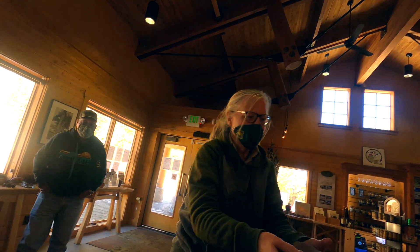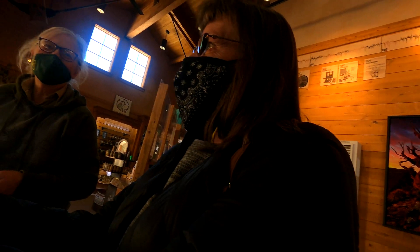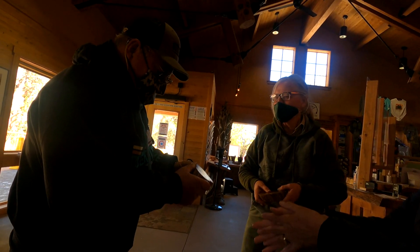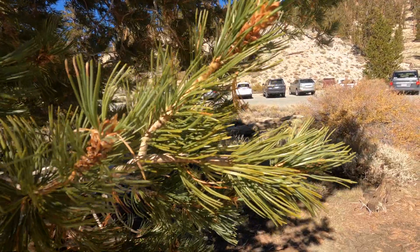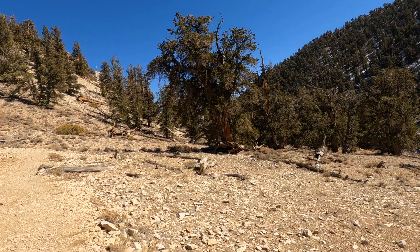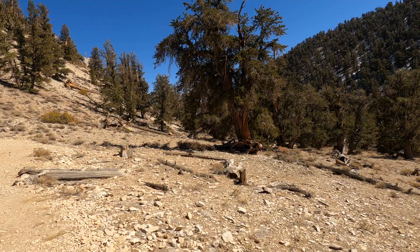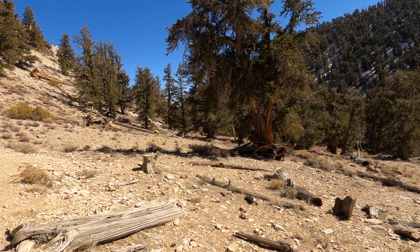Did you want to hold the 7,000-year-old piece of wood? 7,000 years — how often do you get to touch something that old? This is a limber pine; it's got the longer needles on it, and the bristlecone has shorter needles.